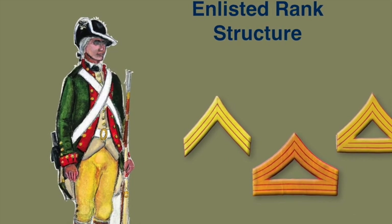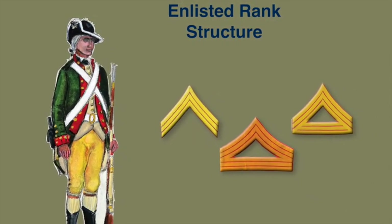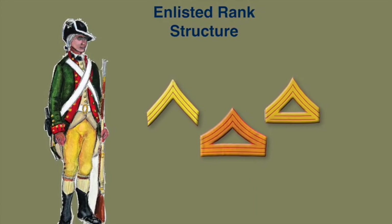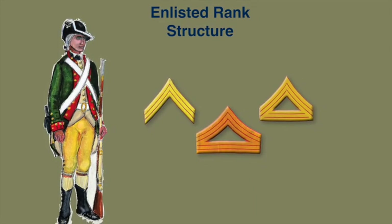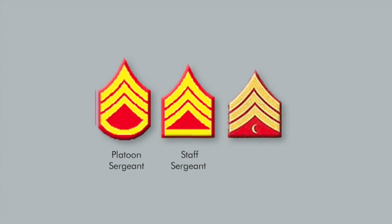In 1798, the Navy Department was created and the United States Marine Corps came into official being, establishing the ranks of sergeant major, quartermaster sergeant, and drum major. On the eve of World War II, the titles in the pay grades of Marine Non-Commissioned Officers were varied, repetitive, and very complicated.